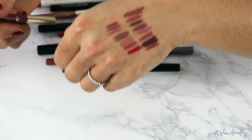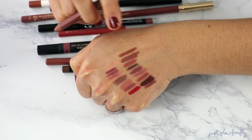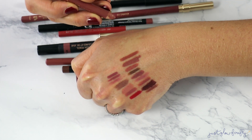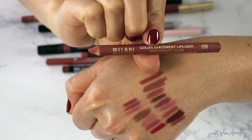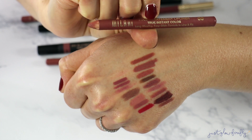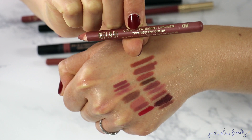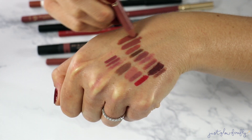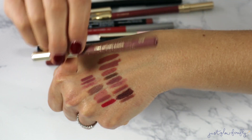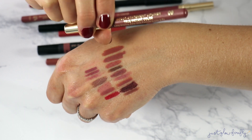I love luxury beauty, but I'll tell you — this Milani lip liner is a favorite of mine. It's in the shade Spice, and it's called the Color Statement Lip Liner. It is so, so good. I found this one at Ulta — I'll try to link it below. It's the pencil version you can sharpen, which I love.